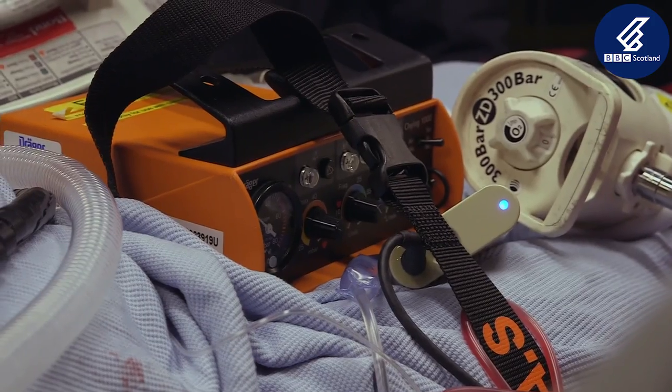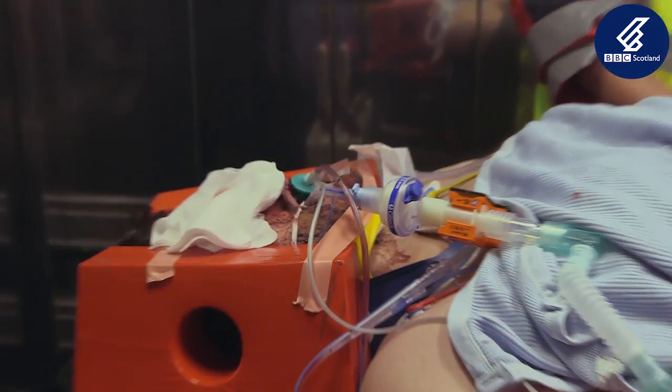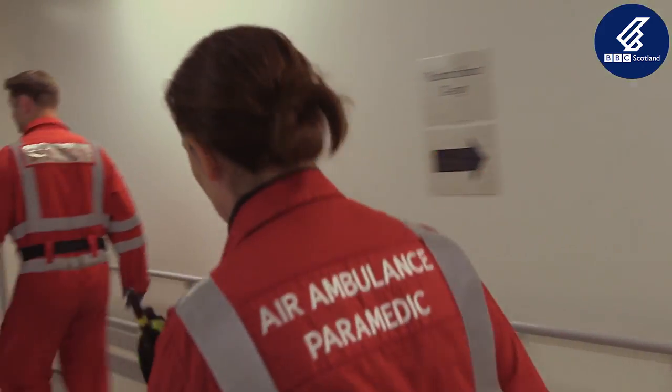The helipad has a dedicated rapid access lift. It can transfer a patient from the helicopter direct into the heart of the emergency department within minutes.